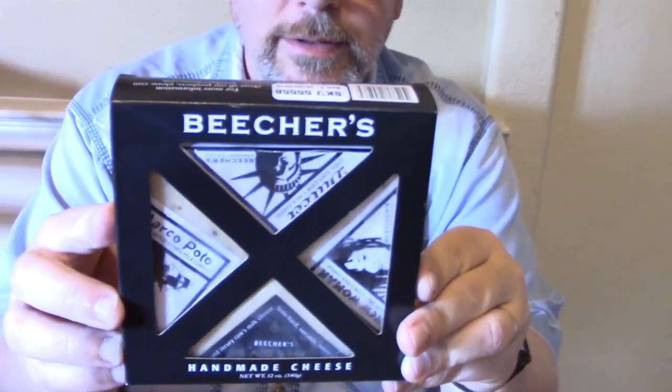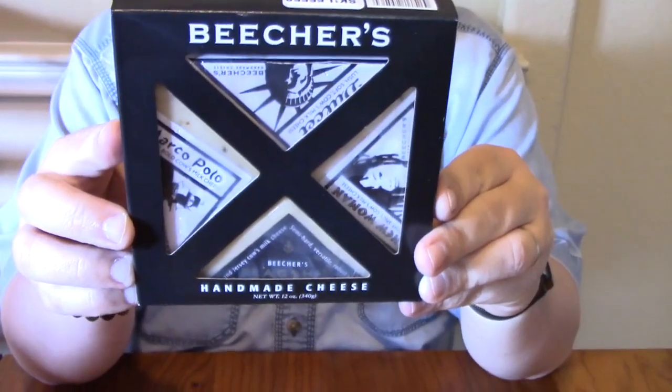This is Beecher's Handmade Cheese, and it's got four different kinds: a Flagship, New Woman, Marco Polo, and Deluche. I'll go over each one.